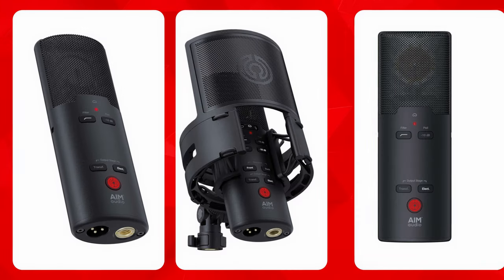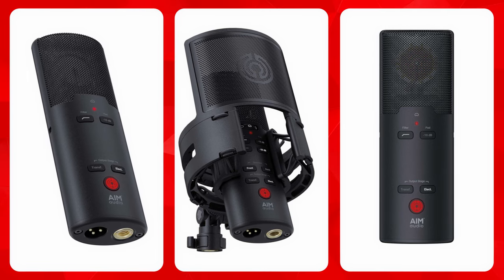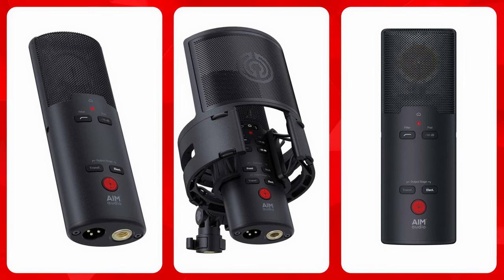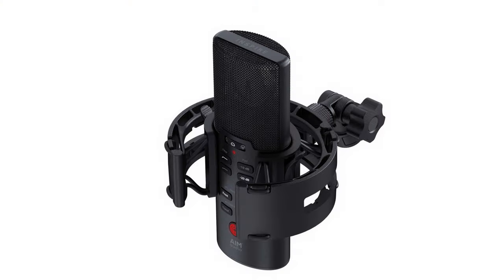The biggest news in this department was the launch of a new manufacturer. AIM Audio are launching with two models called the Inspire and the Essence. At heart, these are good old-fashioned large diaphragm capacitor mics, but there's a lot of innovation in the design. You can switch between transformer balanced and electronically balanced output stages. And on the multi-pattern Inspire, you can press a button to flip things around so that the front becomes the back and vice versa. There's a super clever magnetic shock mount and the pricing looks extremely competitive. Watch this space.